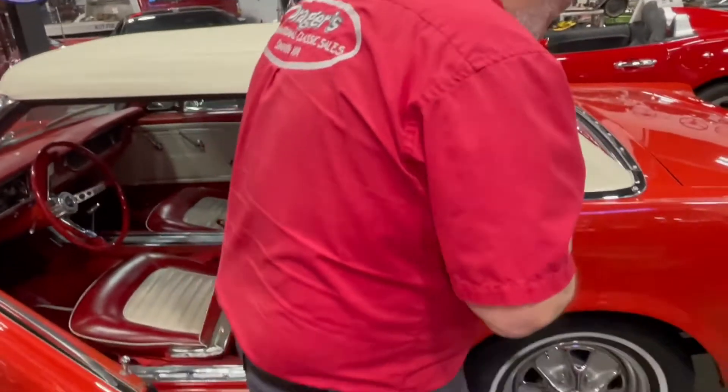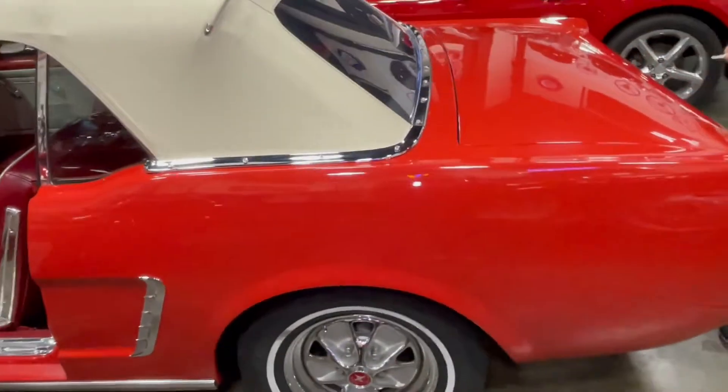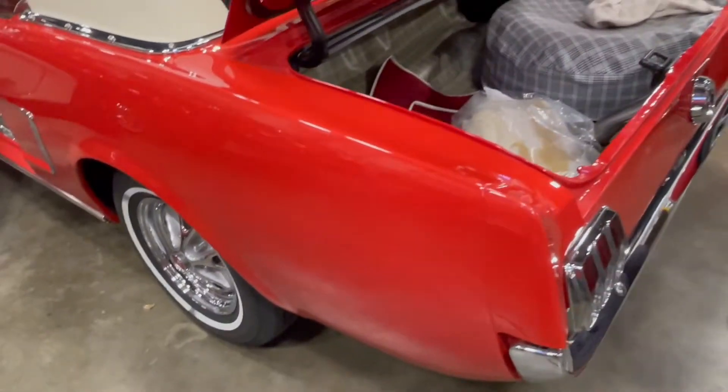I've been doing Mustangs — I don't know how many I've sold over the years — 64 and a half to 66 mainly, mostly all convertibles. I like to do that.